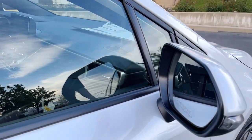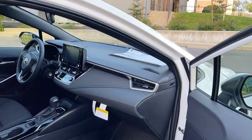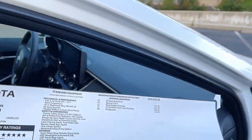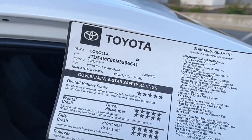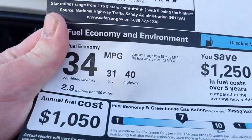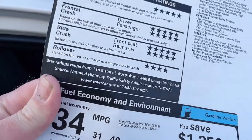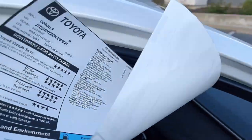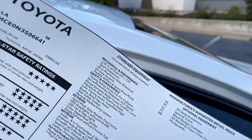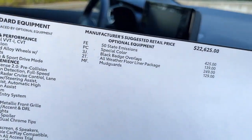There are no blind spot monitors on this SE level. If you have the XLE or XSE, those will come with blind spot monitors. Here's the Monroni sticker — it does have a five-star safety rating, up to 40 miles per gallon on this one. This has a 2.0-liter four-cylinder engine. The LE gets a 1.8-liter, which only gets 38 miles per gallon and less power. This one is more efficient and more powerful than the 1.8-liter.